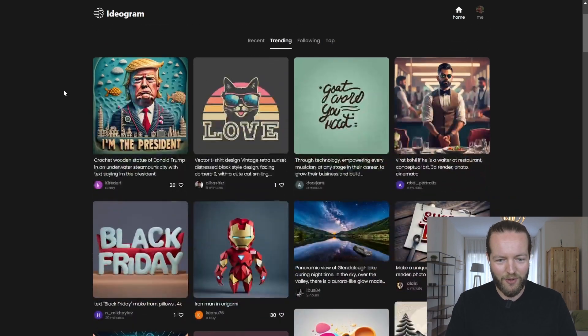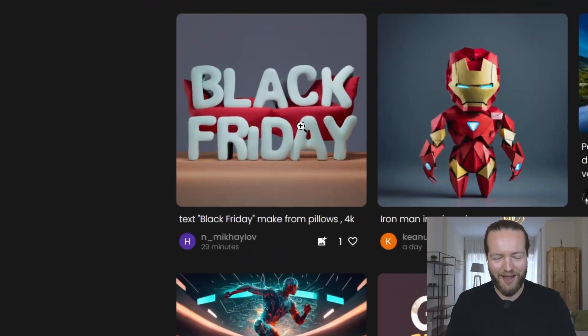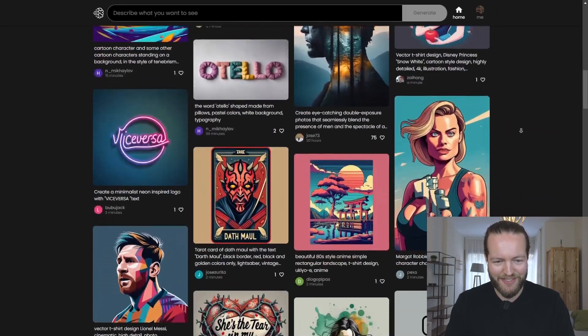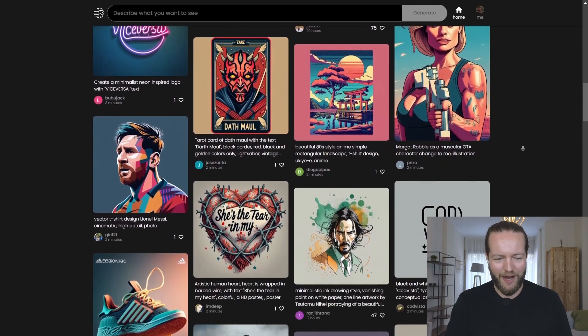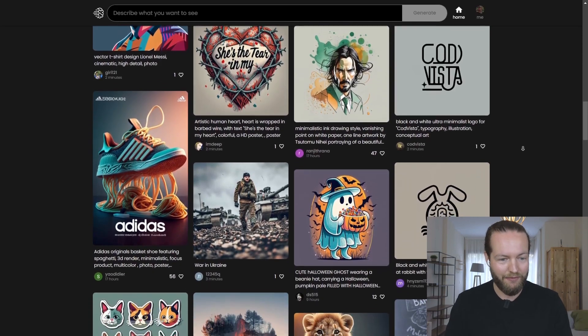This is how it looks straight off the bat on the trending page. You can literally see Black Friday text here. Let's take a look at some of these examples. I love that when the text is actually correct, you can get such different designs and really think on a different level.